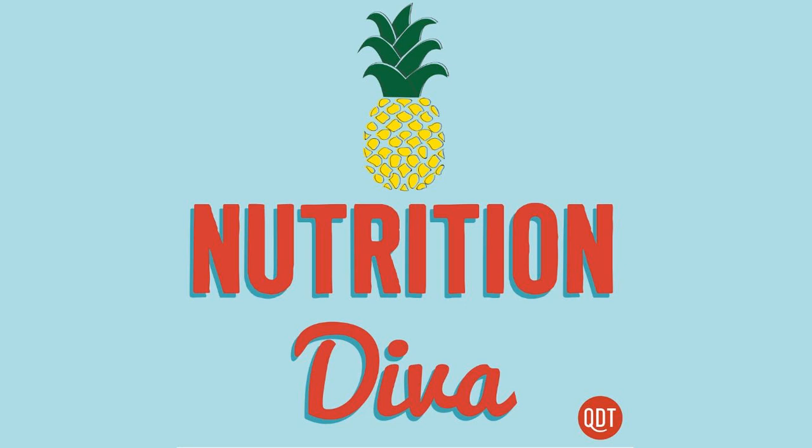Hello there, I'm Monica Reinagle, and you're listening to The Nutrition Diva Podcast, where we are celebrating 10 years of bringing you this podcast every week, which debuted way back in 2008. Thanks to our loyal listeners, it's been one of the most highly rated health and fitness podcasts ever since.